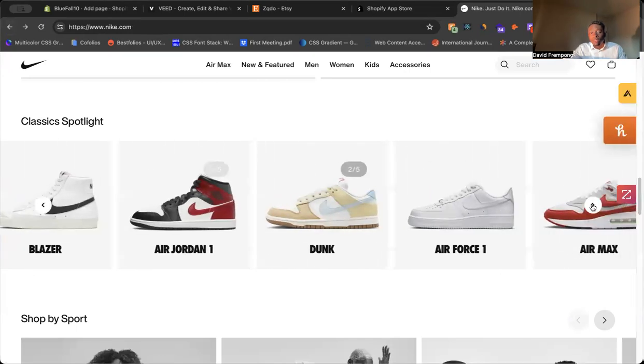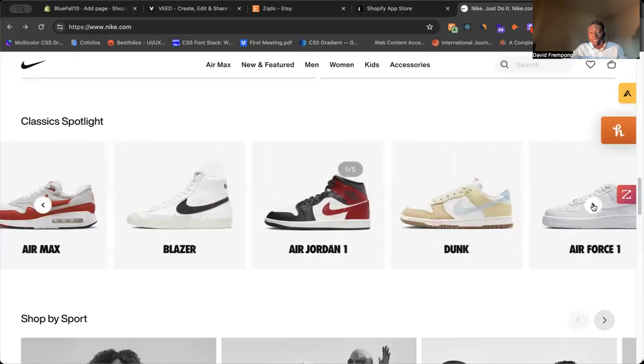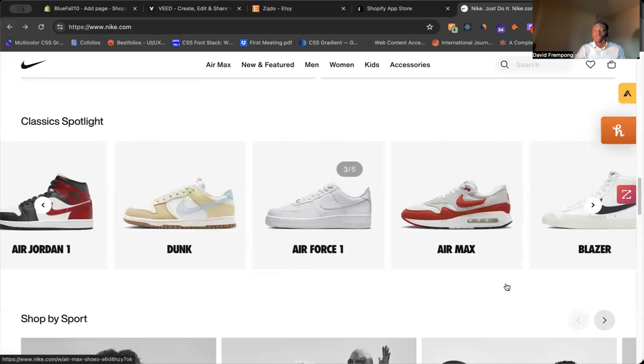Now you're creating more opportunities for customers to see things they might otherwise not have seen. With this slider, I believe it's five items that you can slide through. It's very simple, but it's a great way to bring more awareness to some of these products and especially collections on your website.